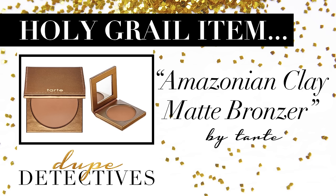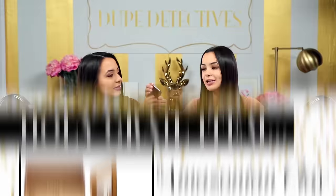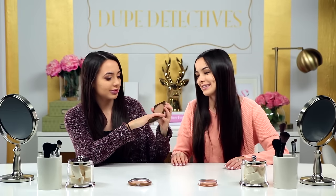Make sure you leave a comment below telling us what you want us to find a dupe for. So today, we're going to be testing out dupes for Tarte's Amazonian Clay Matte Waterproof Bronzer in the color Park Avenue Princess. It looks really pretty. I like how it's not shimmery because if you want that natural look — very matte. So I'm excited to try this. I've been looking for a matte bronzer for a while, so we'll see how this goes.